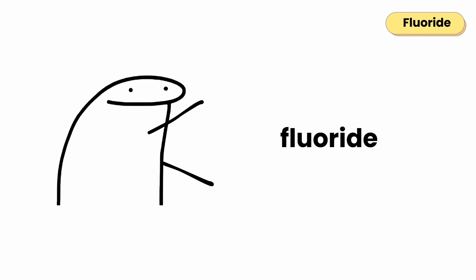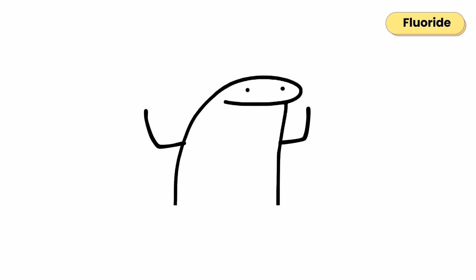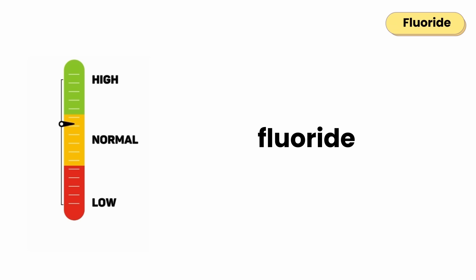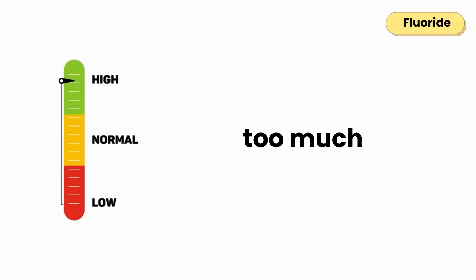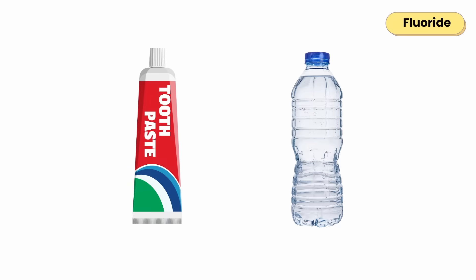Fluoride's main job is to protect your teeth. It strengthens tooth enamel by forming a tougher mineral layer that resists acid attacks from food and bacteria. Low fluoride can lead to weak enamel and higher risk of tooth decay, while too much can cause white spots on teeth or brittle bones over time. Commonly found in toothpaste and water.